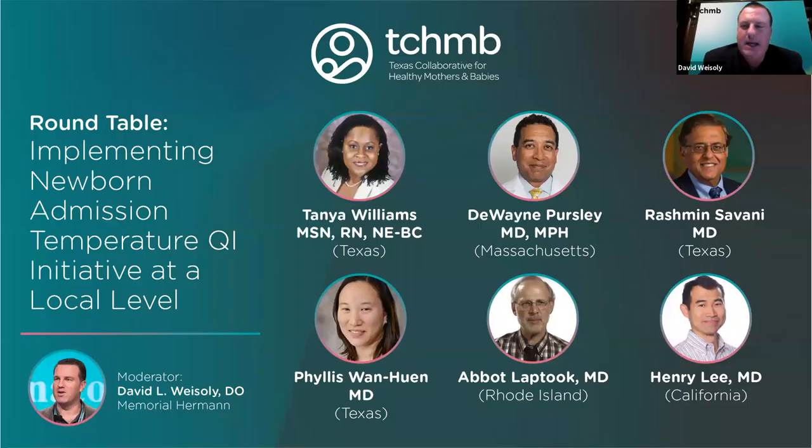Of note, he is also the parent of former 28-week premature babies who are both actually thriving and doing really well. So Dr. Weisoli. Thank you, Dr. Savani. We are really thankful for all of our panelists, and we're going to invite back the speakers from earlier today, which include Dr. Duane Persley. Thank you, Dr. Persley, for coming back and hanging on with us.